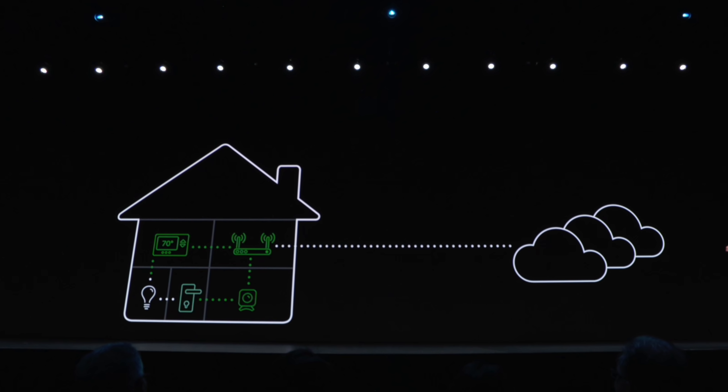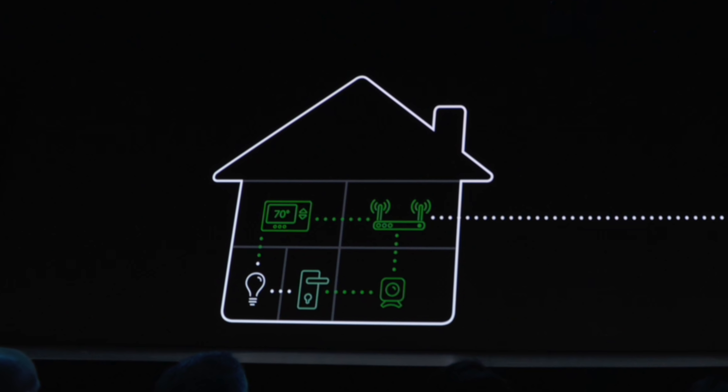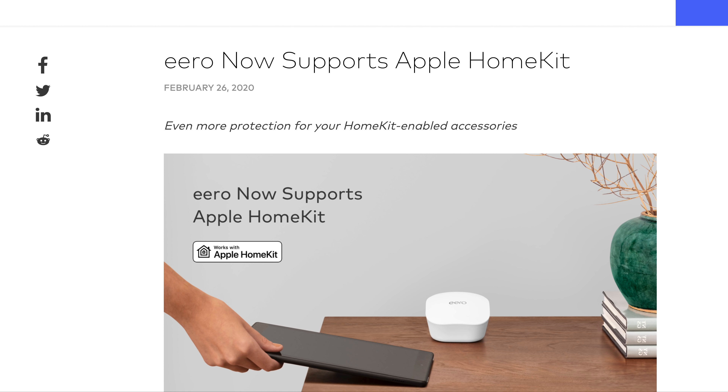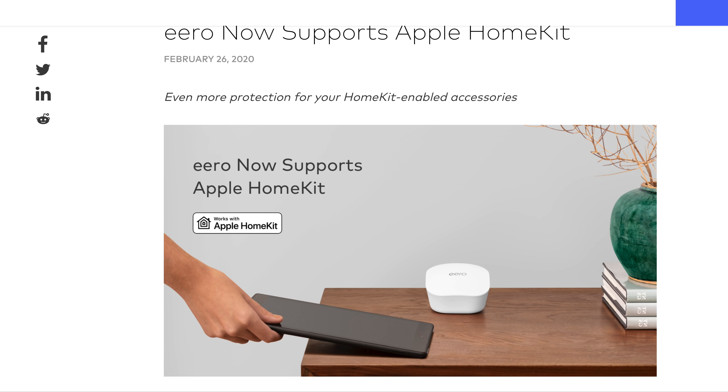Back in 2019 at their developer conference, Apple announced that they would be working with a variety of manufacturers to make HomeKit-enabled routers. Fast forward to 2020, and Eero is the first company to roll out that support, with Linksys being very close to adding it to their Velop series of routers.